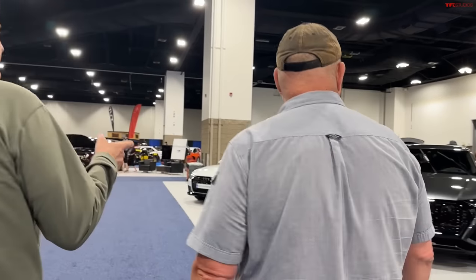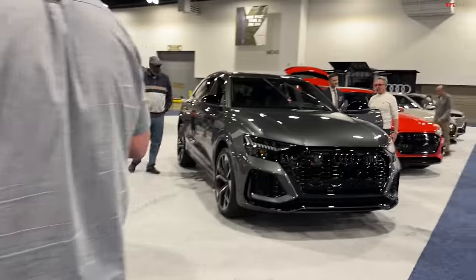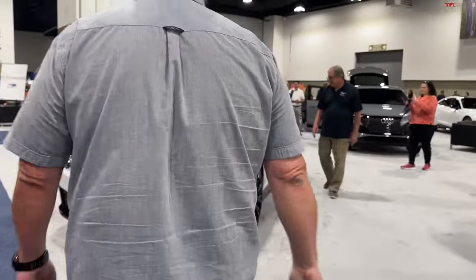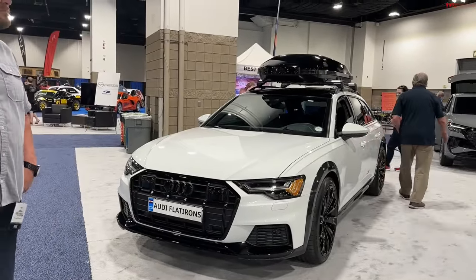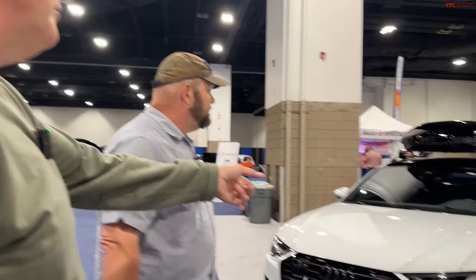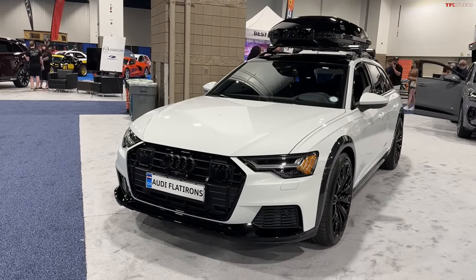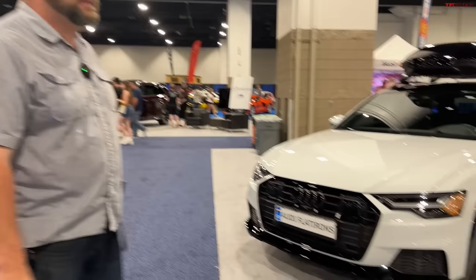Audi — they all kind of look too much alike now, except for one: the e-tron GT, one of my favorite cars ever. Audi is one of the first companies to go almost all electric, quickly converting their cars. The allroad is very popular here — very expensive but this is really more of a soft road car. It still has a capable quattro system and it's a wagon — really the only wagon in this class in the United States.